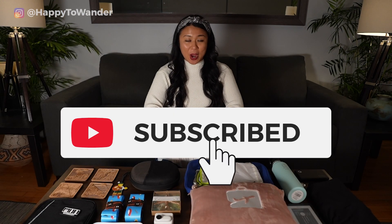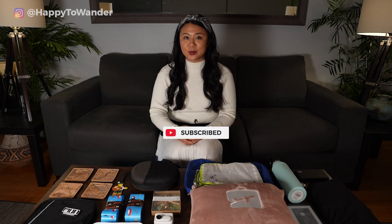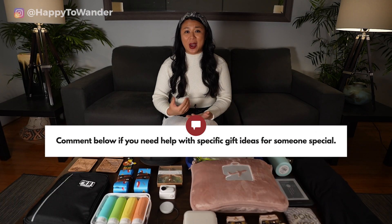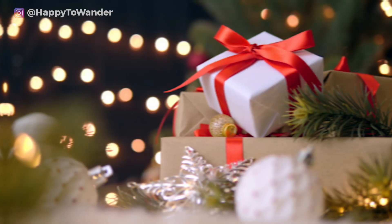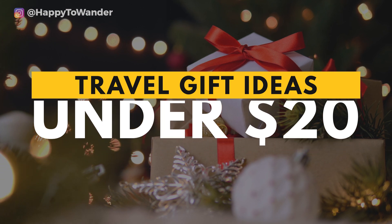Be sure to hit that like and subscribe button for more travel-themed videos like this one, and let me know in the comments if you have any specific gift ideas you're looking for — I'm a bit of a gift whisperer and I'll be happy to help. Now let's get started with travel gift ideas under $20.